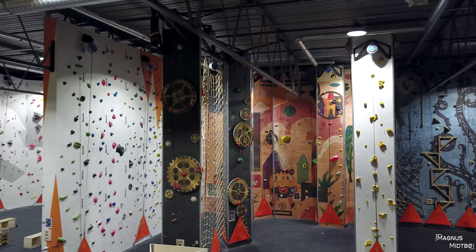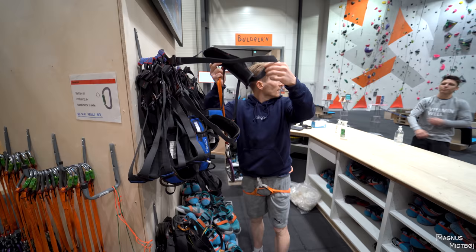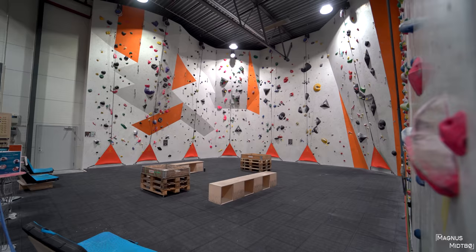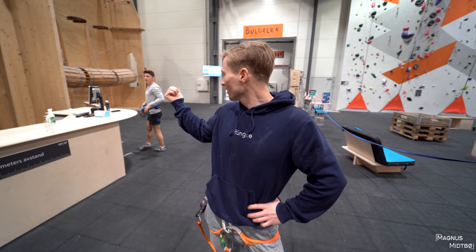I'm actually a little bit scared right now. So this is a new gym — this is my favorite thing to do, just go to a new gym and try a bunch of problems. This time I have Odin, you guys know him from the last videos.